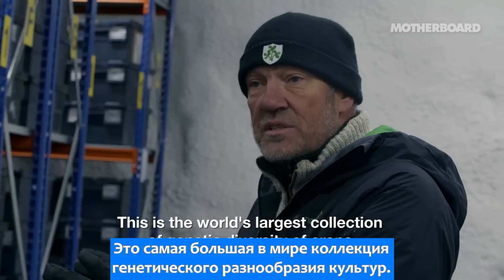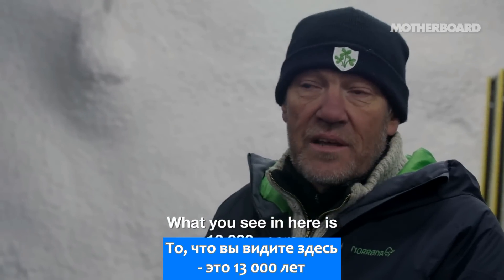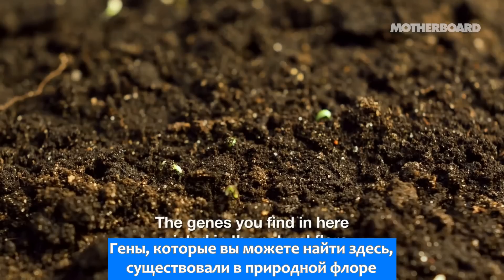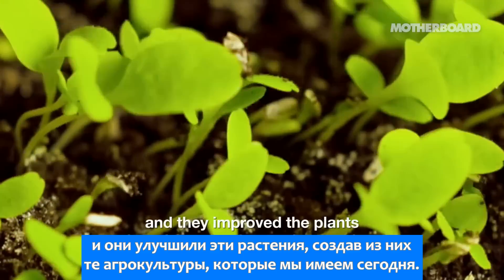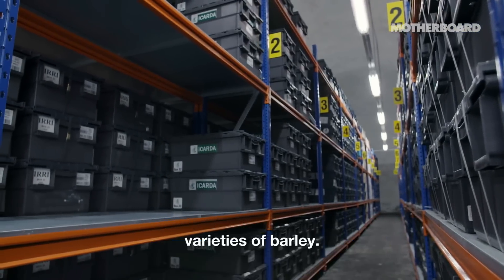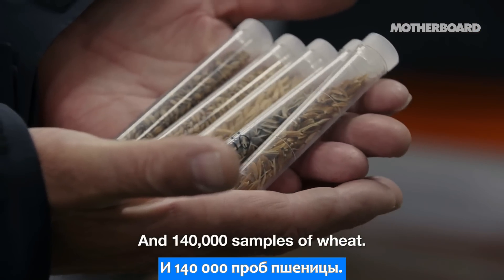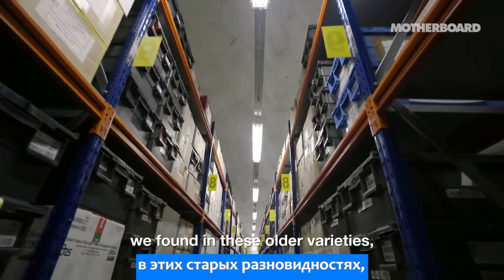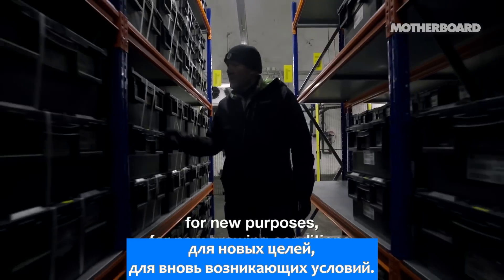This is the world's largest collection of genetic diversity of crops. What you see in here is 13,000 years of agricultural history. The genes found here existed in the natural flora of the Middle East 10–15,000 years ago, and then farmers started to use these plants and improved them into the crops we have today. In the seed vault there are about 70,000 different varieties of barley, 150,000 samples of rice, and 140,000 samples of wheat. Researchers investigate the properties found in these old varieties and use those genes for making new varieties for new purposes and new growing conditions.